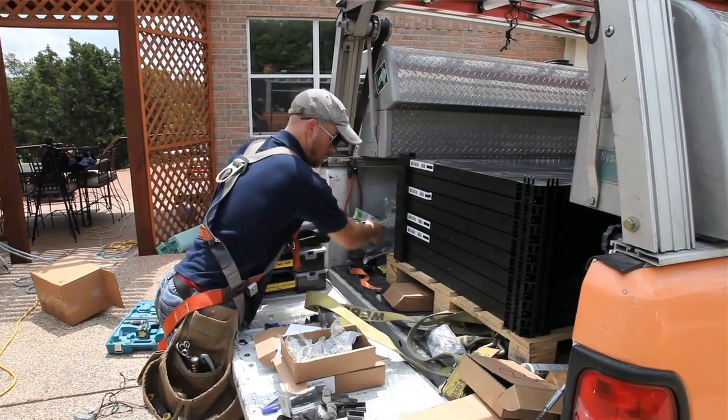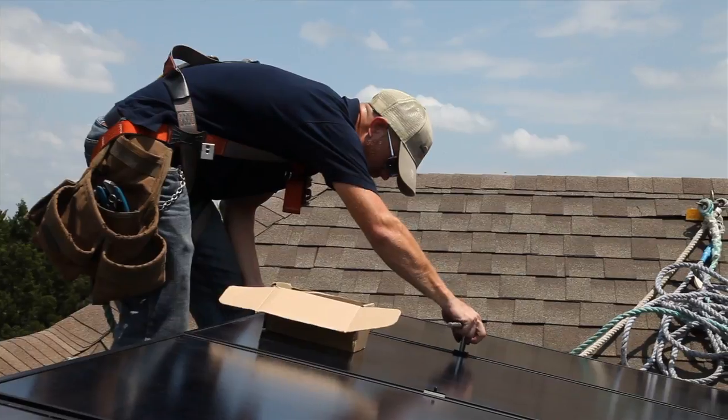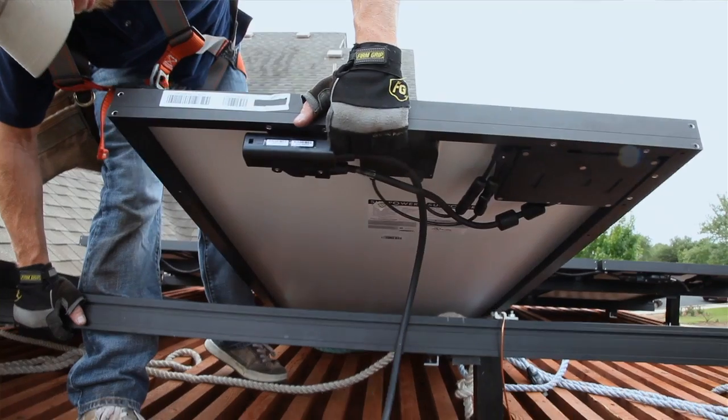My favorite thing about the SolarBridge product right now is the fact that it's simple. It's coming to us in a very simple form, it's very easy to package, it's very easy to install. In solar there are a lot of moving parts and SolarBridge is really cutting that down. Everything is coming in one box. When you can just bring a module up, put it in place and go, it adds a whole new level of efficiency and safety.